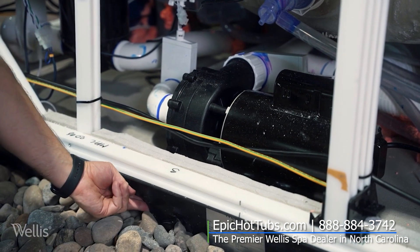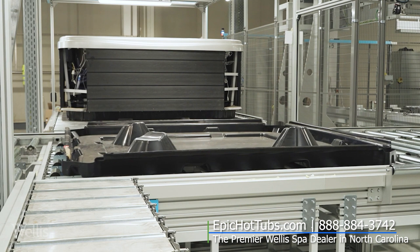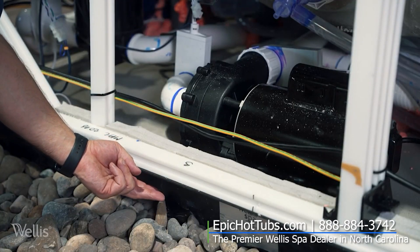Every Wellis spa starts with a fully wrapped ABS molded bottom which completely seals and flanges, attaches to the WS frame — keeping out critters, moisture, debris, bugs, anything you don't want to get into your spa.